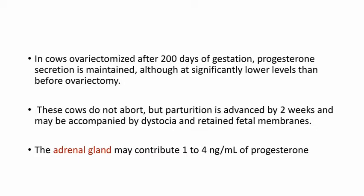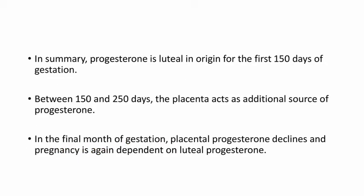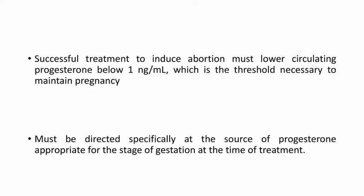Adrenal glands contribute 1 to 4 nanogram per ml of progesterone. In summary, progesterone is luteal in origin for the first 150 days of gestation. Between 150 and 250 days, the placenta acts as an additional source of progesterone. In the final month of gestation, placental progesterone declines and pregnancy is again dependent on luteal progesterone. Successful treatment to induce abortion must lower circulating progesterone below 1 nanogram per ml — the threshold necessary to maintain pregnancy — and must be directed specifically at the source of progesterone appropriate for the stage of gestation at the time of treatment.